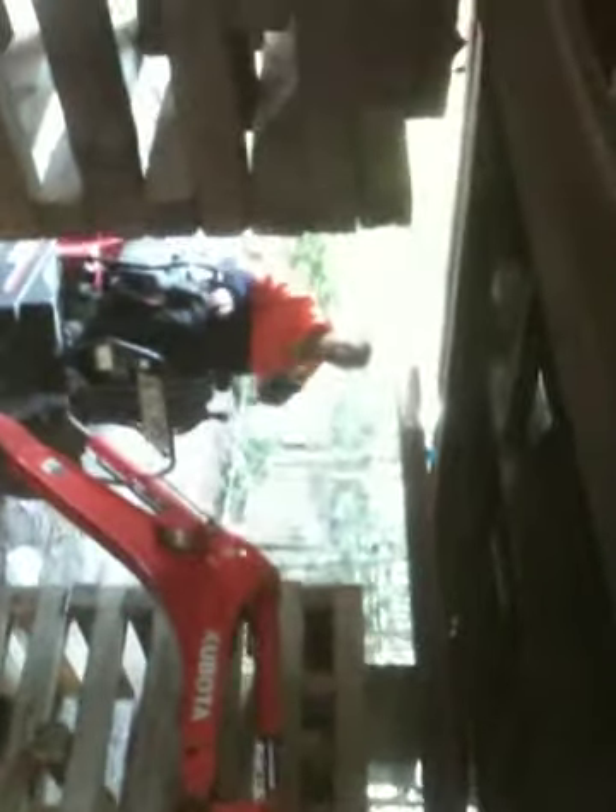Right now we have a little one and a half tonne excavator under the house. The lighting is pretty dim but the camera works well. There's Mick on the excavator — how are you going, Mick?